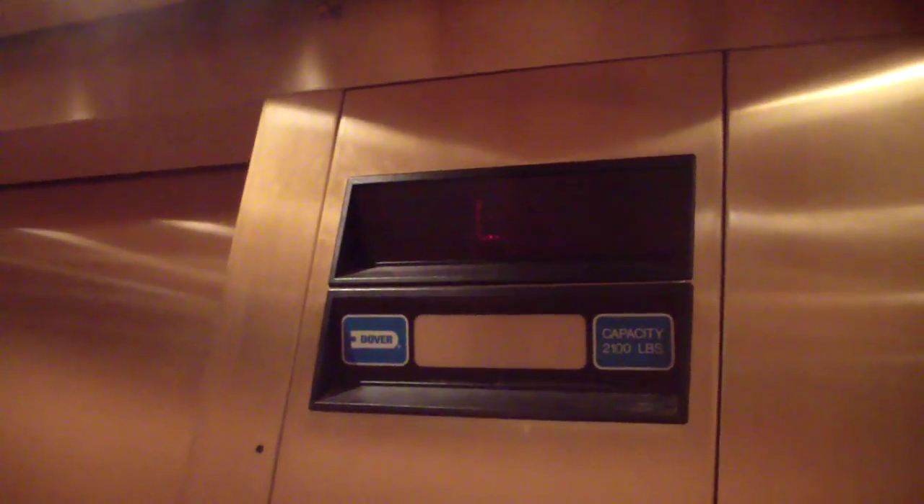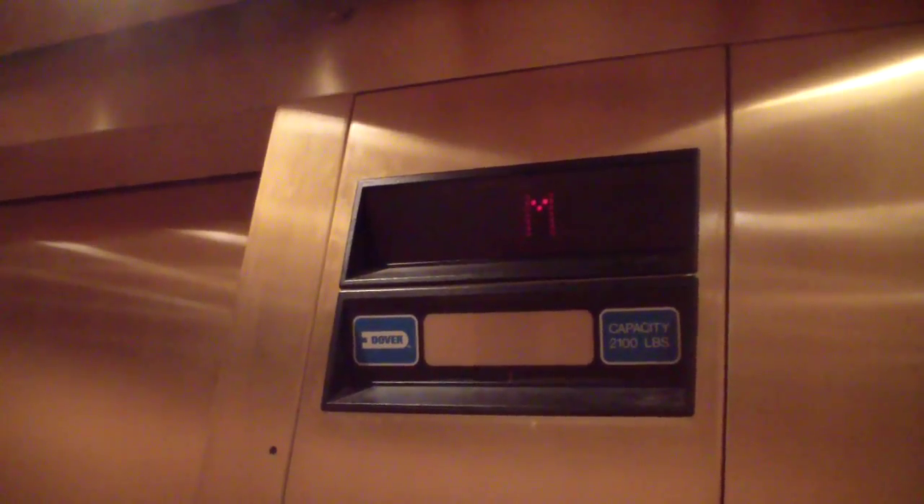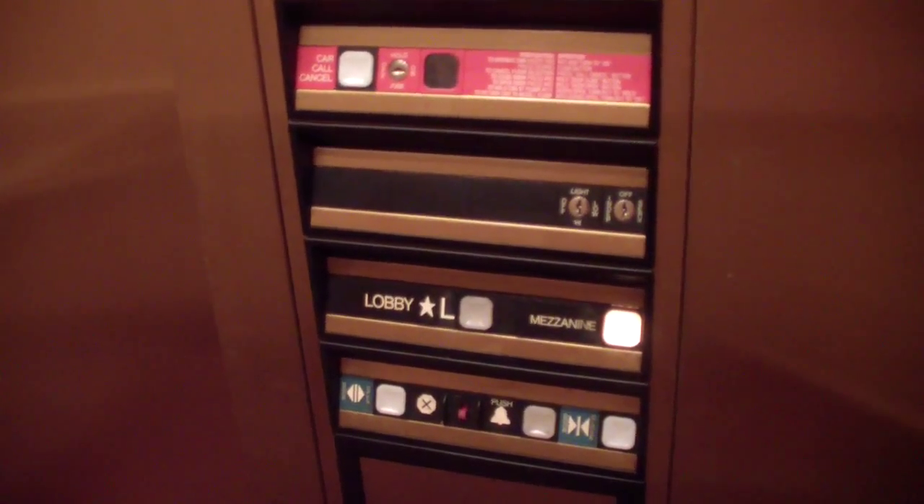This is the elevator at the Westchester Broadway Theatre in Elmsford. I'm just gonna keep talking because you can't hear the motor — that fan is terrible. Dover and Pulse from the 90s.